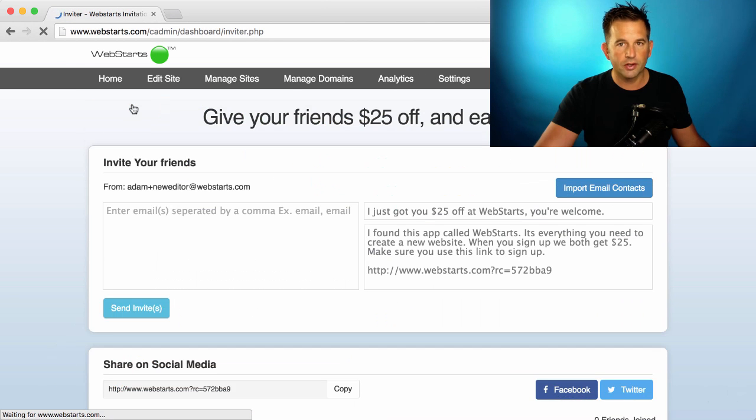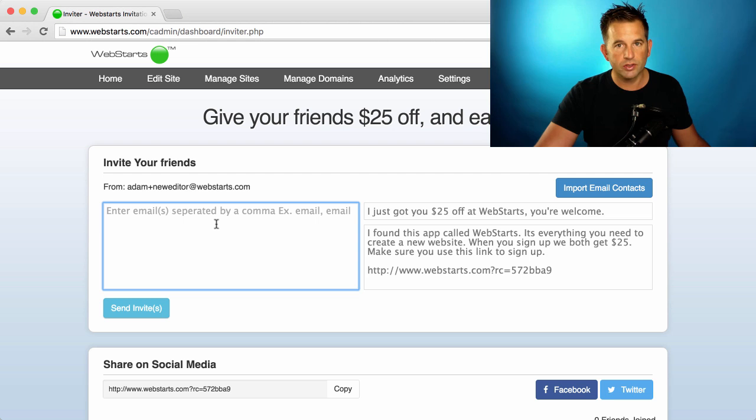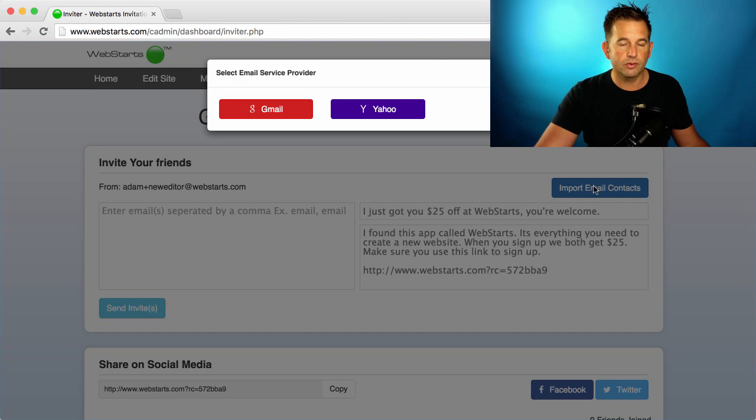To check it out, click on the Earn Credits button in the dashboard. Here you can enter the email addresses of your friends, or you can import email addresses from your Gmail or Yahoo email account.